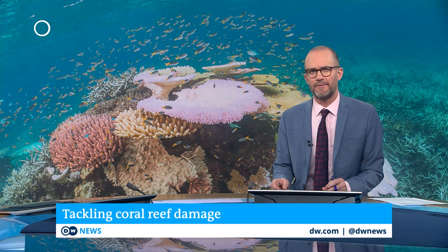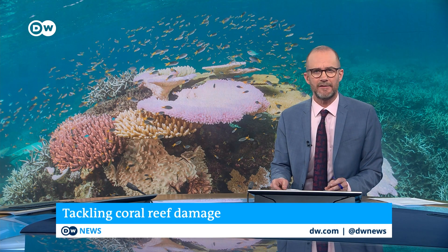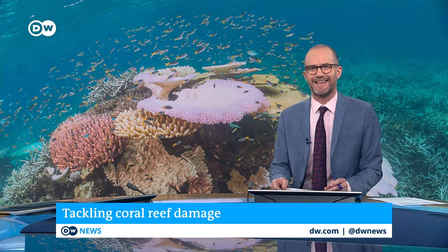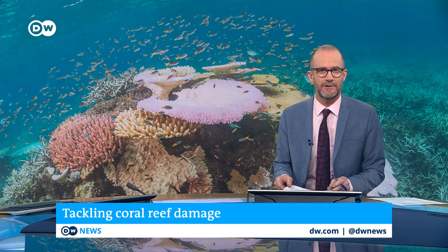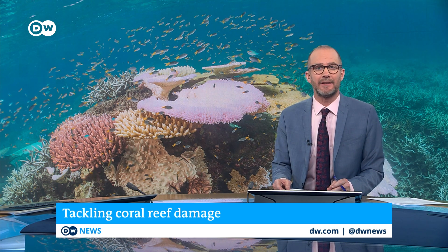Coral reefs provide a home for nearly a quarter of all marine species. They also help to protect coastlines and support the billion-dollar fishing and tourism industries. But partly due to fossil-fuelled climate change and overfishing, they are bleaching at an alarming rate.